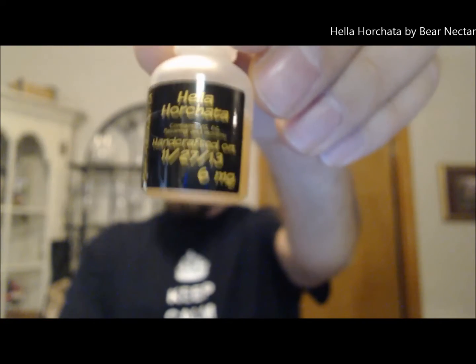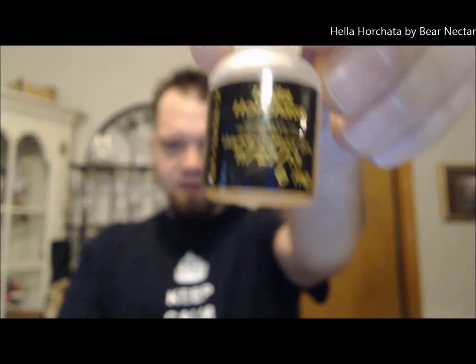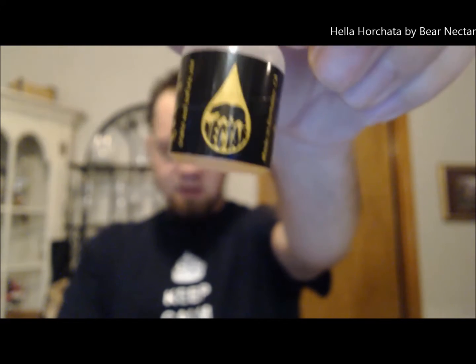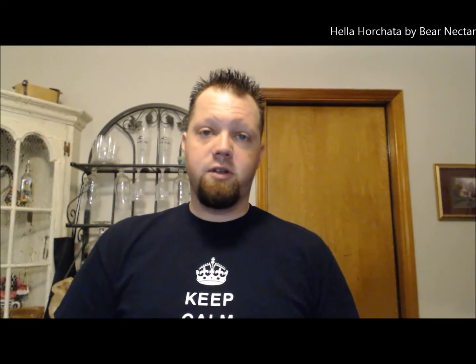Welcome back everyone to the final juice review today for barenectar.com. This review will be for Hella Horchata. This one was made on 11-27, so a nice almost two months steep here with six milligram. Made in Berkeley, California. Must be 18 to get this product, and Barenectar wishes you a happy holidays. So, Hella Horchata.